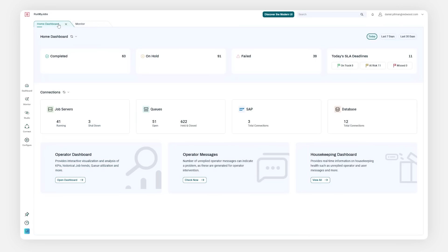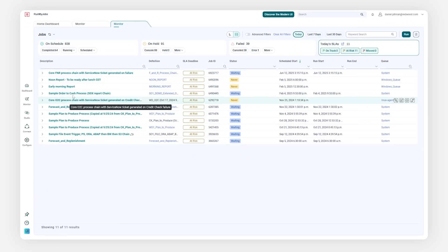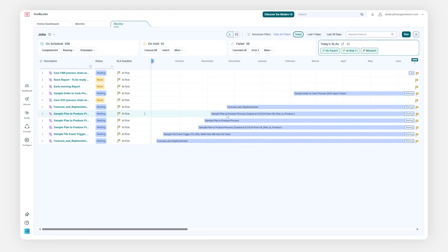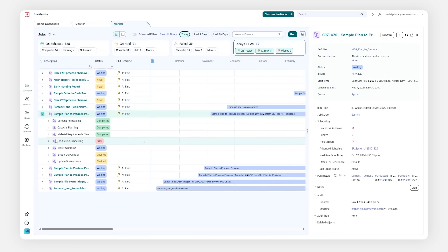Move from reactive to proactive with powerful predictive analytics underpinning the SLA dashboard, where machine learning identifies potential breaches to SLAs before they happen, guaranteeing the performance of your most critical business processes.